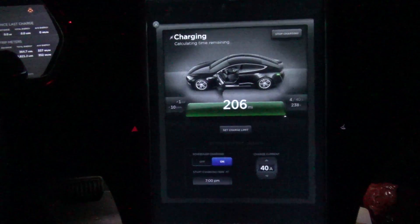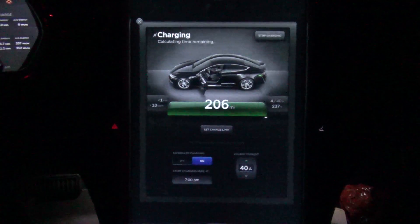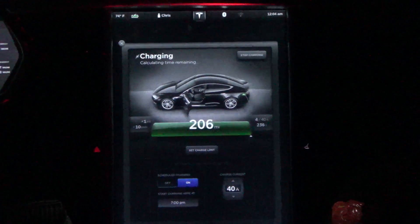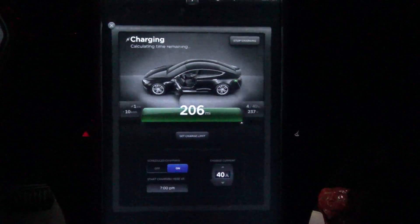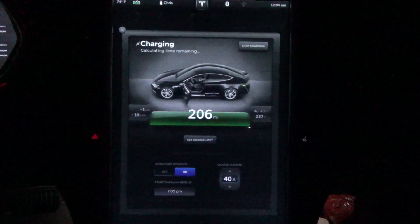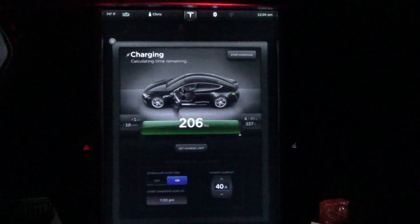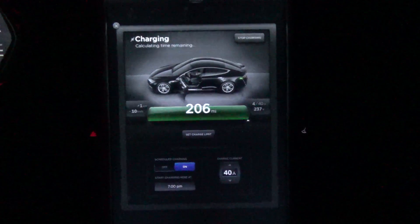My current 100% charge range is so far 206 miles, and it's still charging, so that will probably go up a little higher. The last couple times I've done the range charge, it stayed at about 206, but then it took about two to three miles of driving before it dropped down or lost a mile.